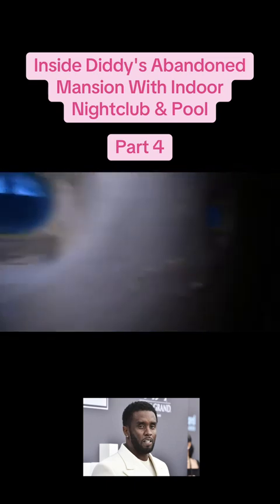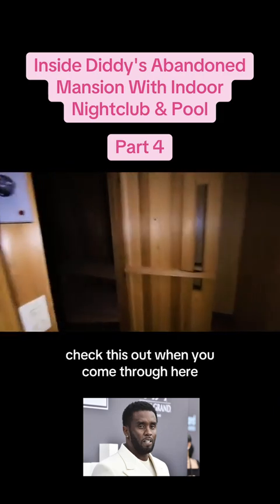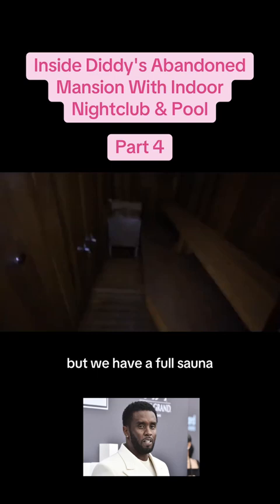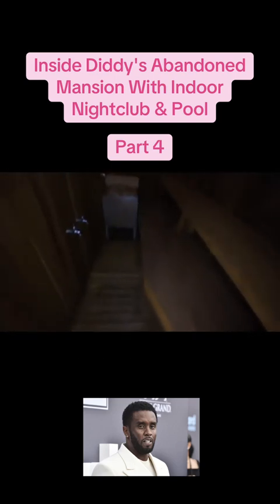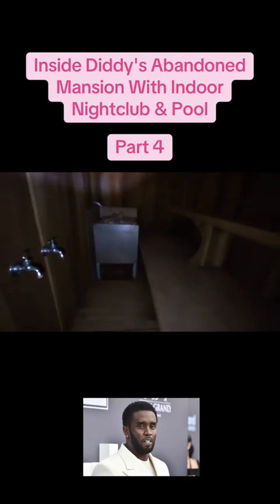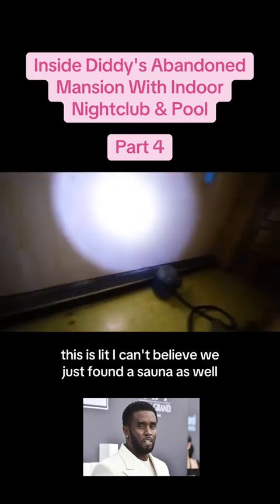Looks like you're in a ship. Check this out. When you come through here, we have a full sauna. Oh my god, we have a full sauna in here. This is lit. I can't believe we just found a sauna as well.